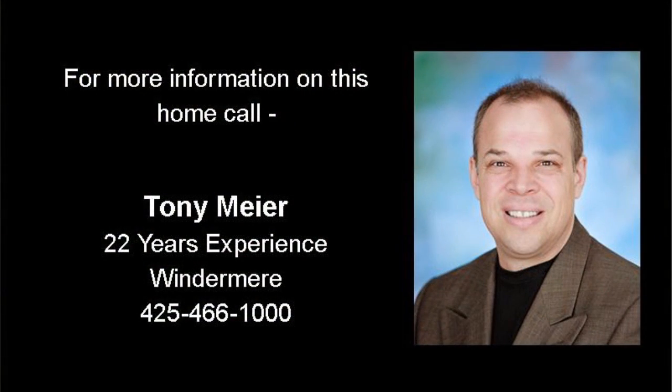For more information on this home or to schedule a private showing, give me a call — Tony Maier from Windermere Real Estate at 425-466-1000.